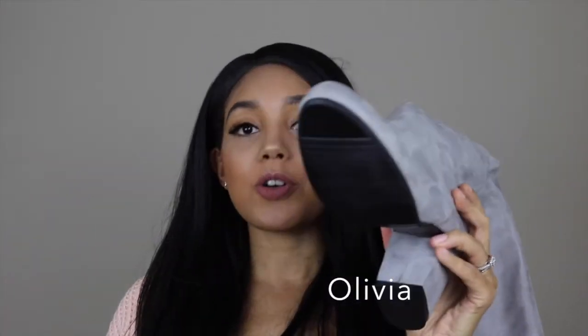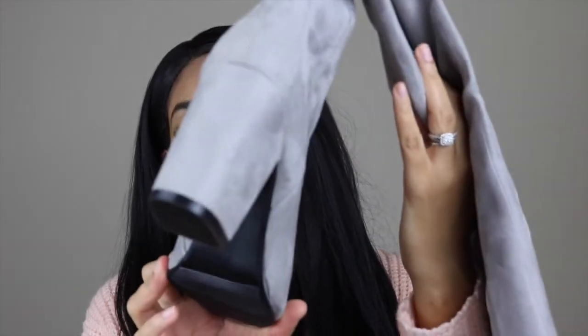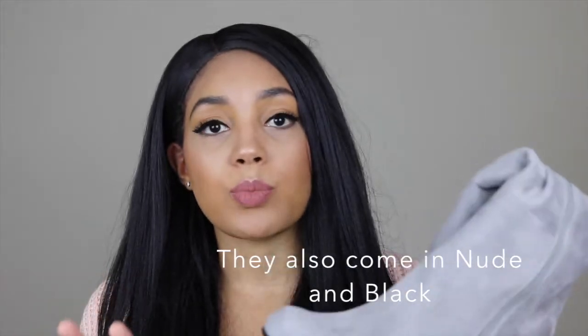These beautiful grey thigh high boots are called Olivia and they are £40, which is about $50. The heel height is three and a half inches and they've got a round toe on the front. I absolutely love these boots — they are super comfortable and also super sexy. My husband absolutely loves these. What's brilliant about this pair and all the others is that the sizing is absolutely 100% on point. I'm a UK size 8, which is a US size 10, and often I find it hard to find shoes that fit me in America, but the sizing on these is just perfect.